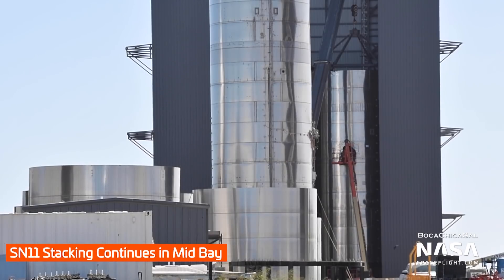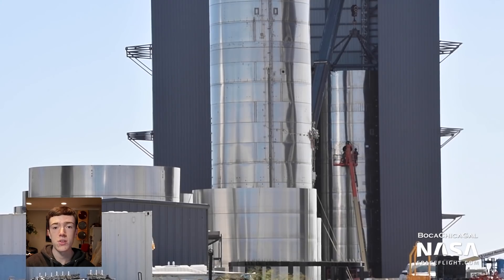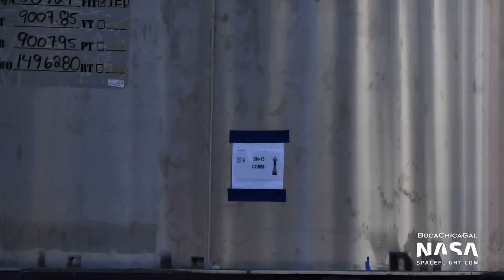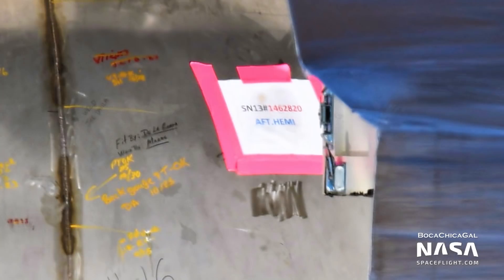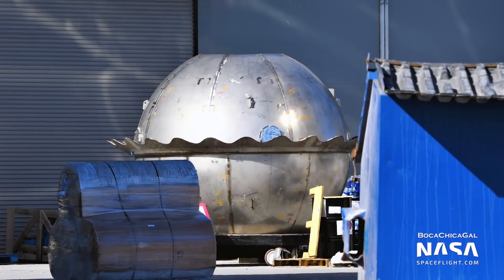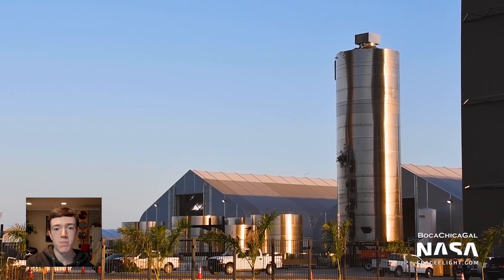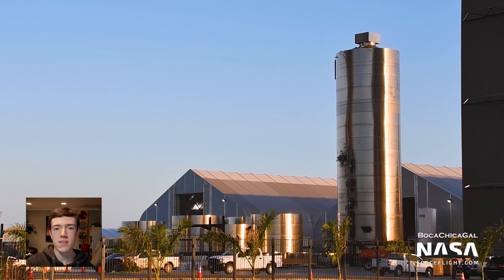Inside the mid-bay, stacking of Starship Serial Number 11 continued, with the forward dome being added on top on Wednesday. This only leaves the engine section and aft skirt to be added before SN11 becomes a complete Starship tank section. In addition, parts for several future Starships were spotted. On Wednesday, SN15's common dome barrel section was sited outside. Also, the methane header tank for Starship SN13 was seen on Friday outside tent number 1. It's so cool to see how far ahead they are in Starship production — I wonder what else they have hidden inside the production tents, or even hidden out in plain sight without any labels on them.